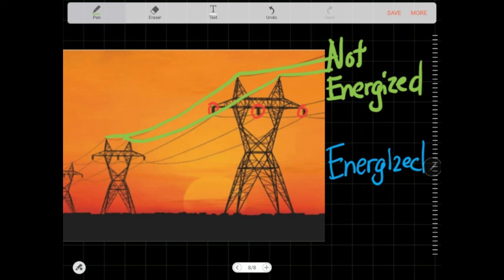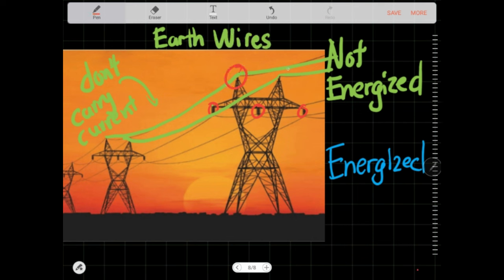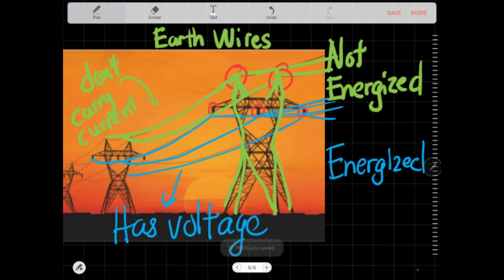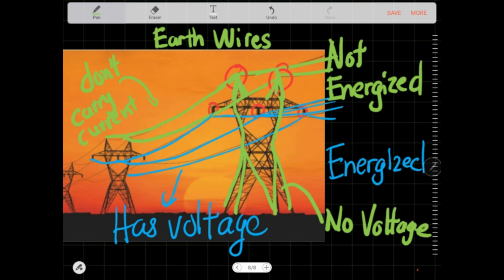Remember when I said that the lines on top are not energized and don't carry current? These are called earth wires or shield wires. You see that they don't have any insulators attached? That means they are connected directly to the tower. So if you label the voltages, the energized lines have some amount of potential, but the line on top and the tower share the same potential and voltage. The shield wire will take the lightning hit, divert it to the tower, and straight to the ground. The only electricity it is designed to transmit is the lightning it receives when shielding the other current-carrying conductors.